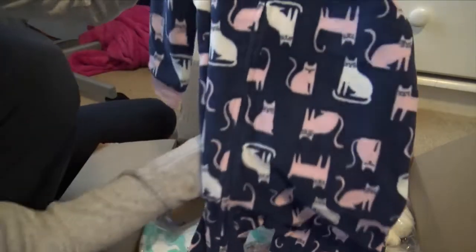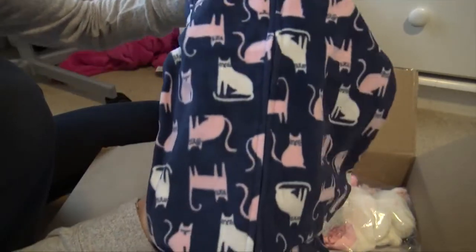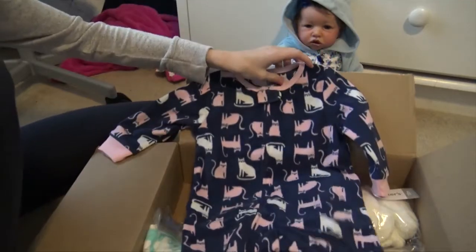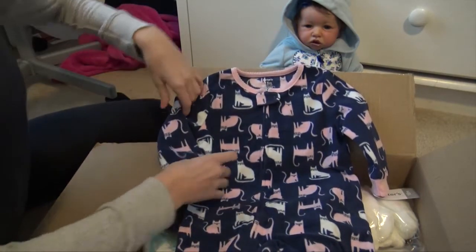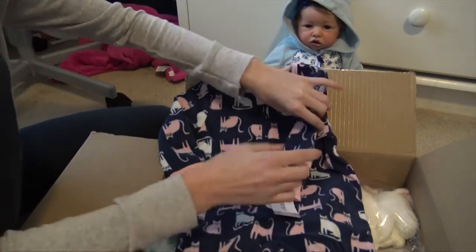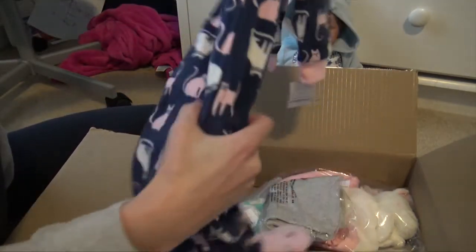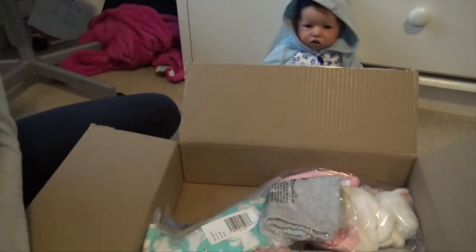So this is a cat sleeper — it's like navy blue with pink and white cats all over it, and it has cat feet. I love this, it's so cute. I got her a different sleeper at Walmart recently and got it in 24 months because sleepers are usually small, but it was actually pretty big. So I'm glad I ordered this one in 18 months rather than going for 24 months.